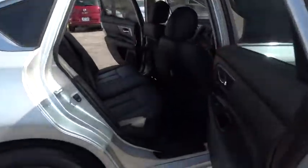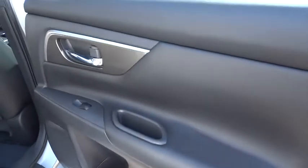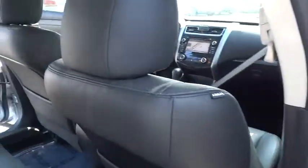Climate control, AM-FM stereo radio, rear defrost, front wheel drive. Come take a test drive today.